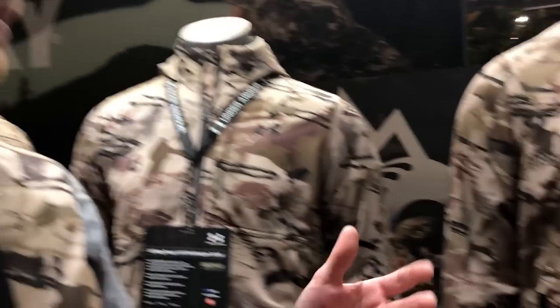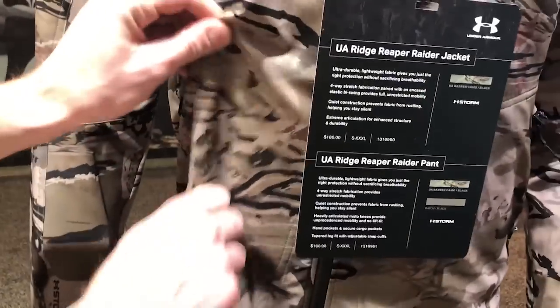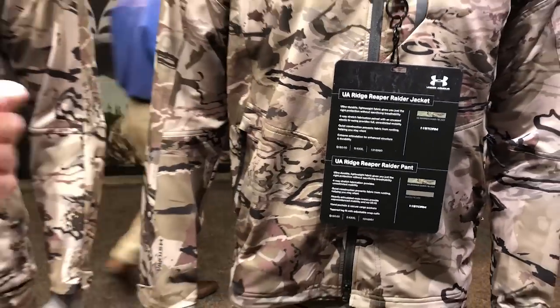There's a lot of articulation and movement built into these garments, and the fabric itself is a great four-way stretch. It's storm DWR treated, so it's going to keep you dry from the morning dews if you're walking across fields or encountering any type of light rain. It's a great all-season kit that can definitely be layered up with our Alpine Ops parka and pant.